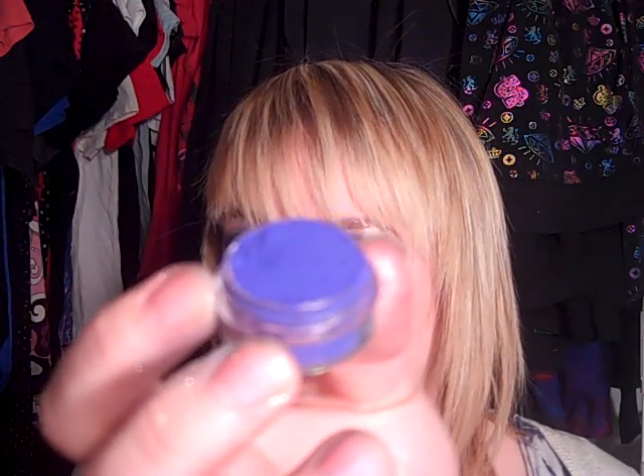Cosmetic Fluorescent Blue Violet — which is just that. All the cosmetic fluorescents are matte.